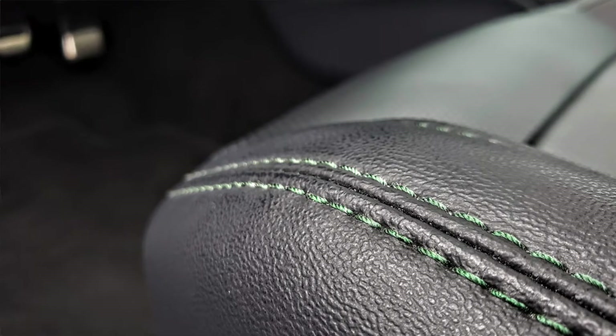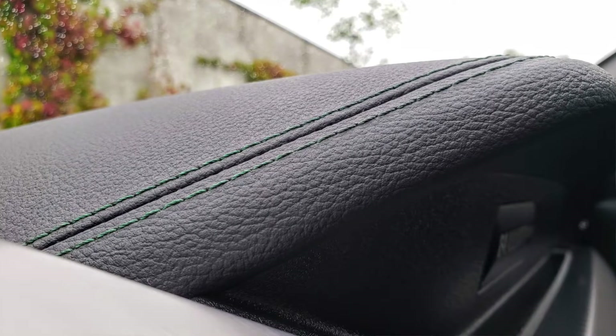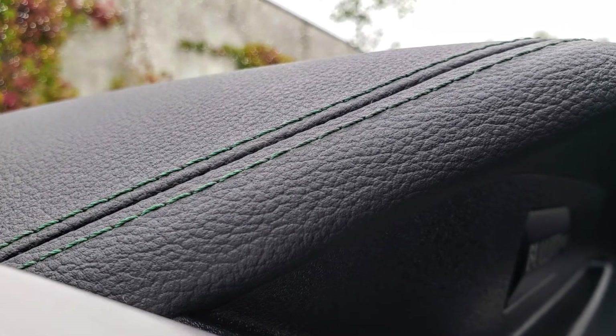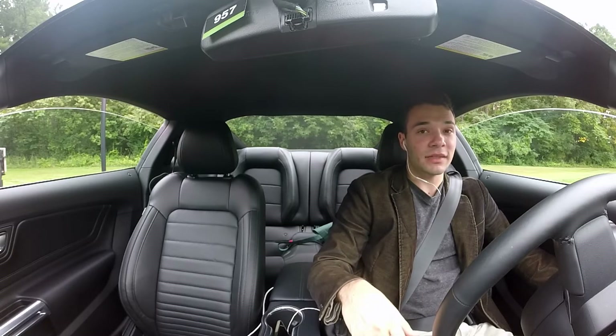I personally love this edition. I think it encapsulated the sleek look of the previous generation. Makes you feel cool, like Steve McQueen. It adds several features that were previously options on the Mustang GT.